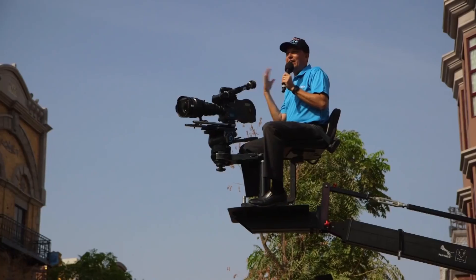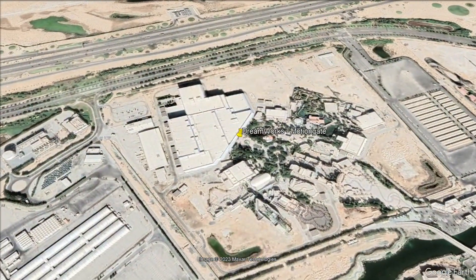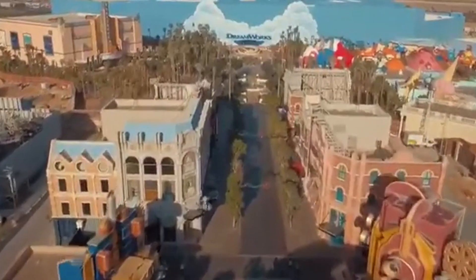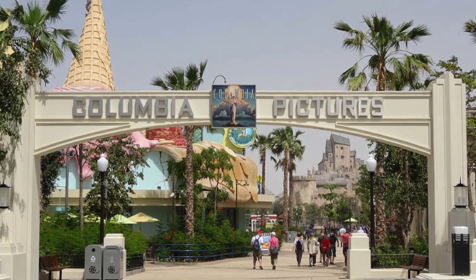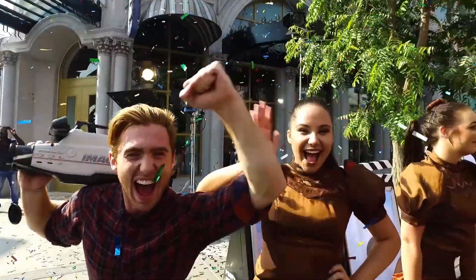Motion Gate Dubai is a Hollywood-inspired theme park located in Dubai Parks and Resorts, Dubai, United Arab Emirates, showcasing themed areas and attractions based on DreamWorks Animation, Columbia Pictures, Lionsgate, and The Smurfs. The park opened on December 16, 2016.